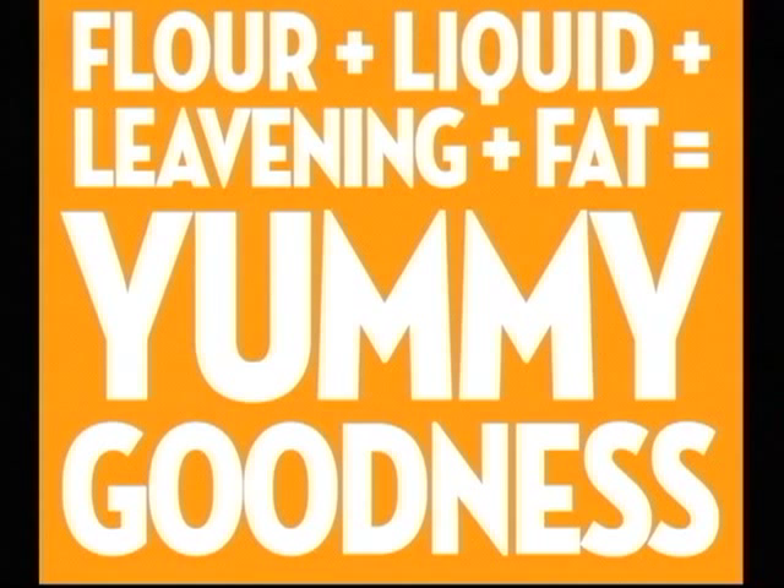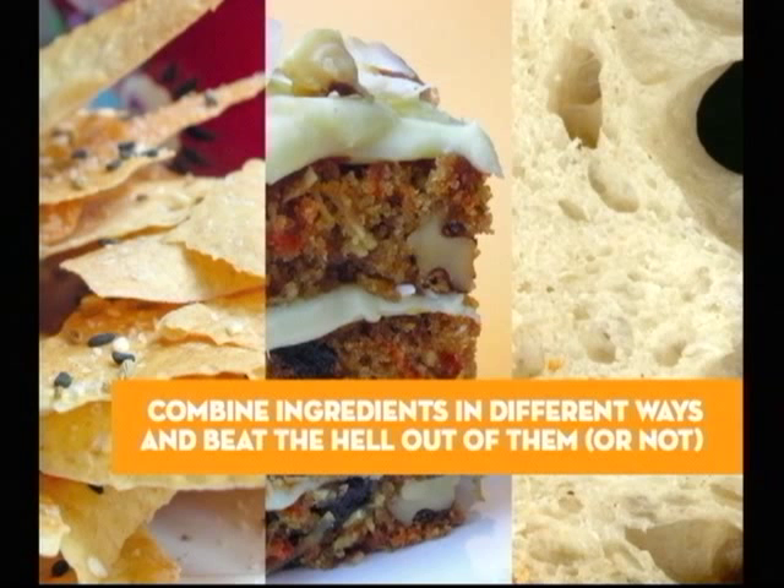A key difference in these baked goods is the texture. It's the elasticity that gluten brings to your baked goods, and kneading promotes those long gluten strands as well as added moisture.